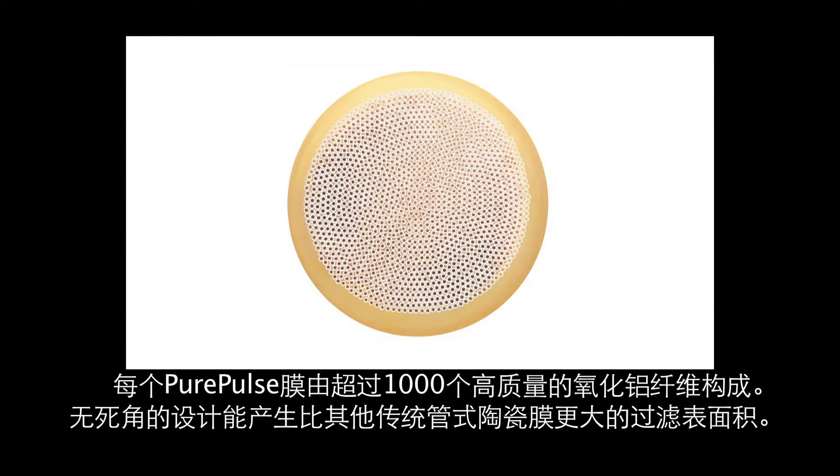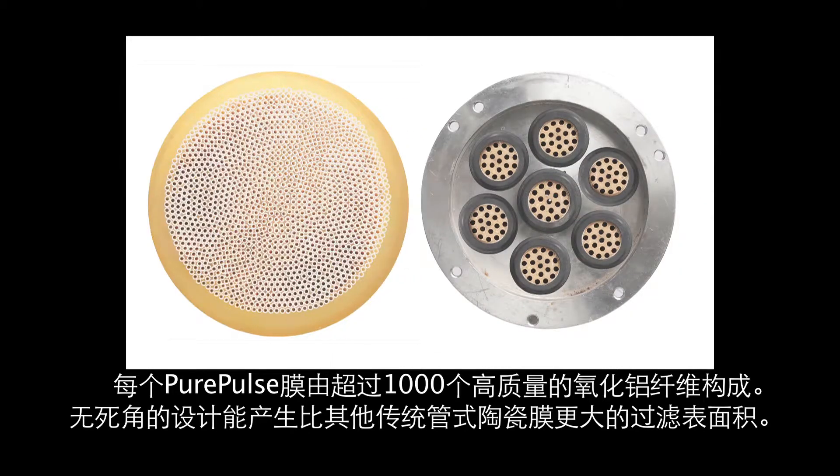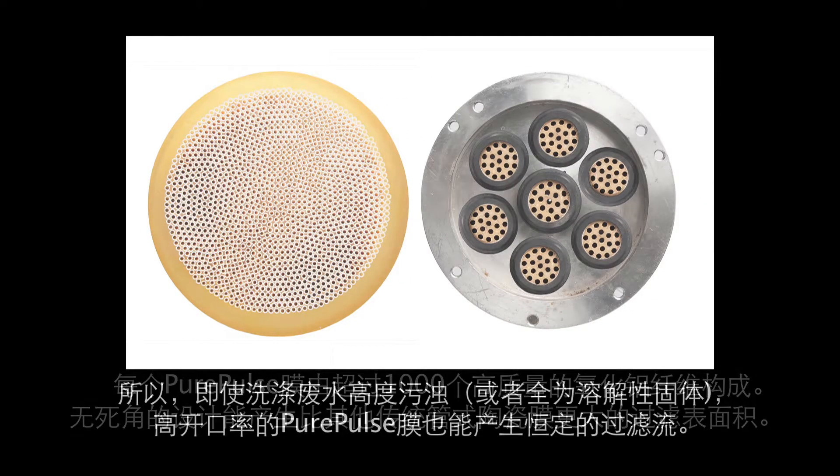Each Pure Pulse membrane pod consists of more than 1,000 high-quality alumina fibers. The dead space-free design of the Pure Pulse membrane pod yields a surface area which far exceeds the surface area of comparative tubular ceramic membranes.